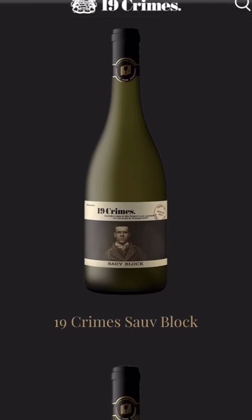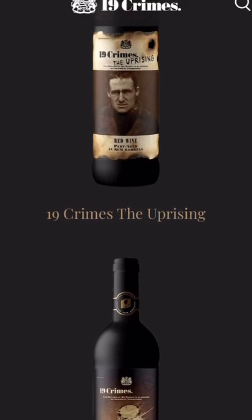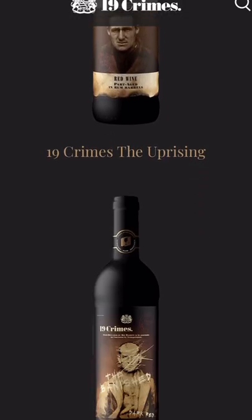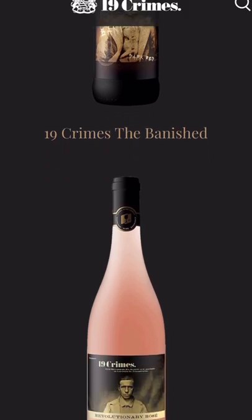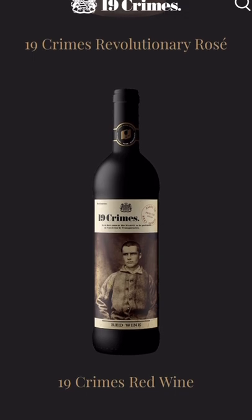They do it in red, they do it in white, and today I've just discovered that they do it in a rosé as well. The range includes the 19 Crimes Shard Wine, the Uprising, the Banished, the new Revolutionary Rosé, the Deported, and a Cabernet Sauvignon — even a red wine box.